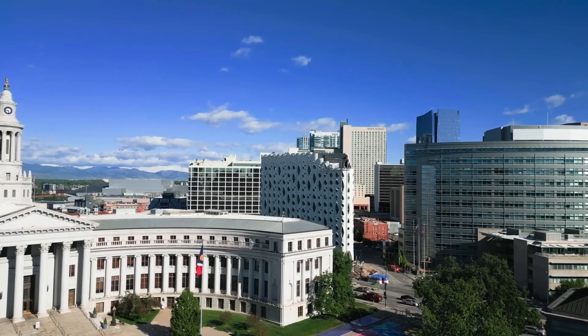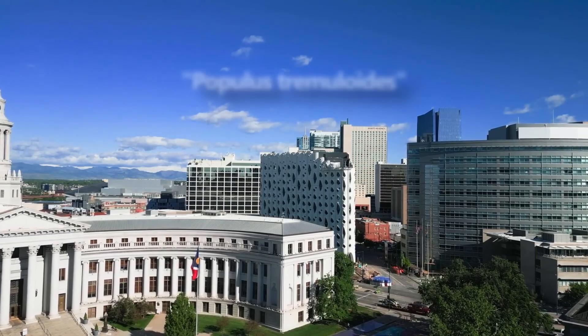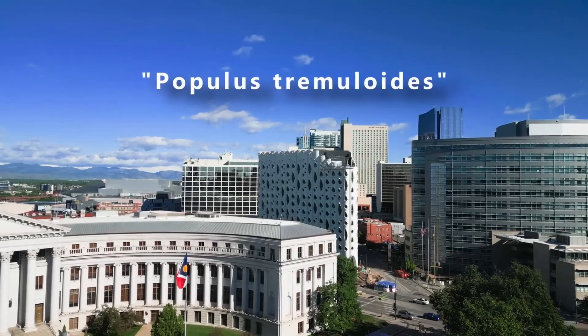Even the name of the hotel can be directly traced back to aspen trees. In Latin, the quaking aspen is known as Populous Tremuloides.